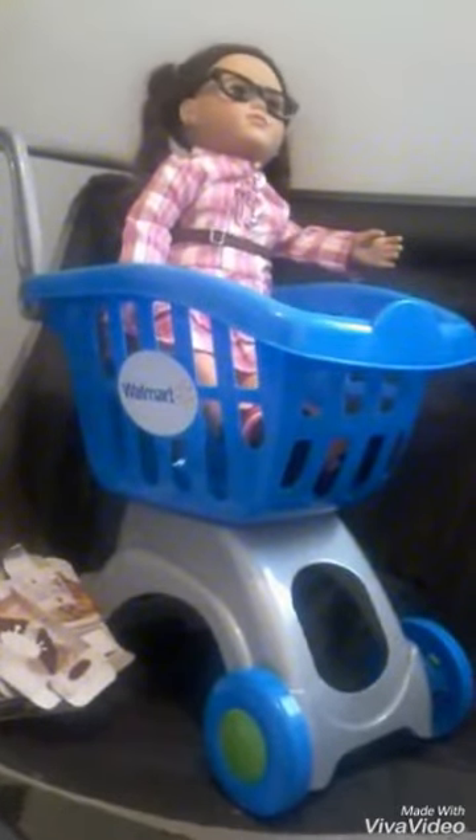Hey guys, today I want to share with you this little shopping cart I picked up for my son. It costs only twenty dollars from Walmart. He's learning how to walk, and he loves to play with his little play kitchen, so I thought it was a great deal. It came with eighteen little cardboard food boxes.